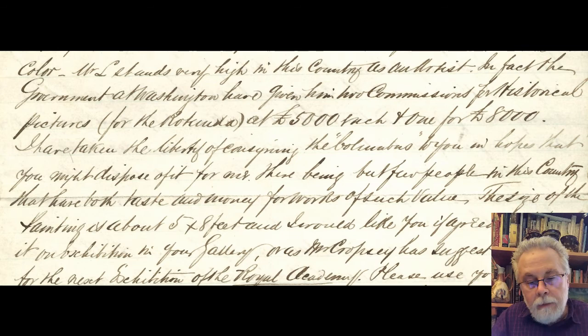1866, of course, was very shortly after the close of the American Civil War. There is a great deal of talk in the documents about the value being a thousand dollars in gold, because in the wake of the Civil War the American economy was volatile and paper money wasn't trusted. So the fact that it was valued at a thousand dollars in gold was very important.